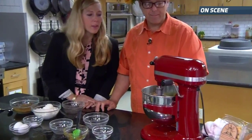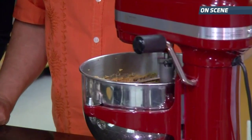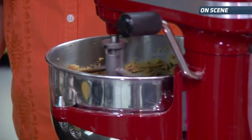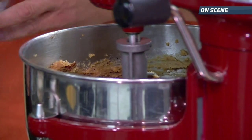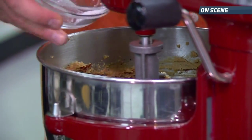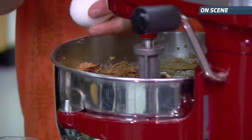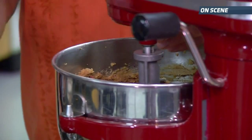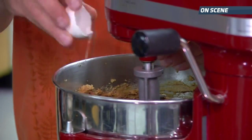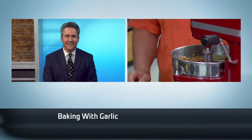We're making the black garlic chocolate chip cookies with fig. Give that a nice little mix. And of course, you can stop by Central Market and select one of the various types of garlic and try some of these recipes out. They do have more recipes online if you want to get adventurous with it. Definitely looks good.